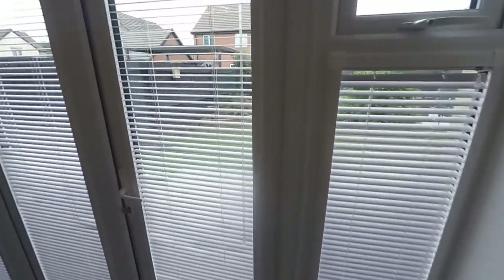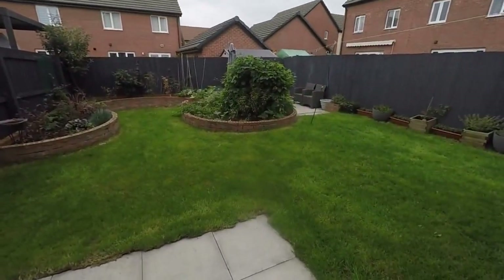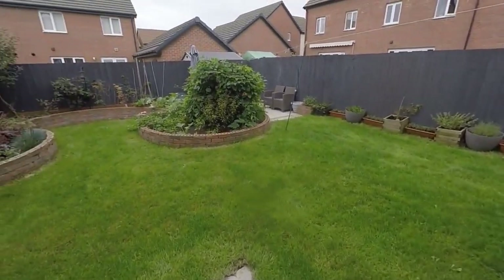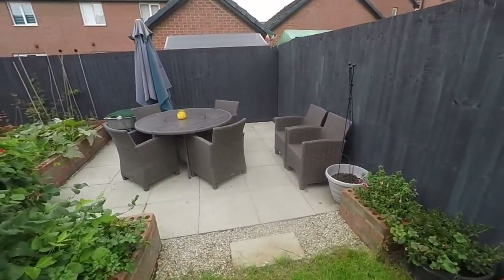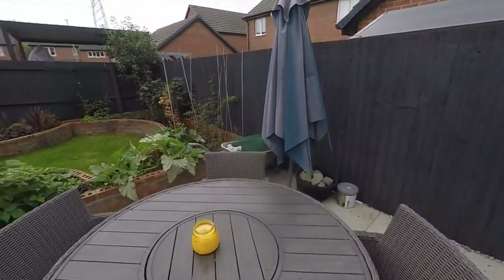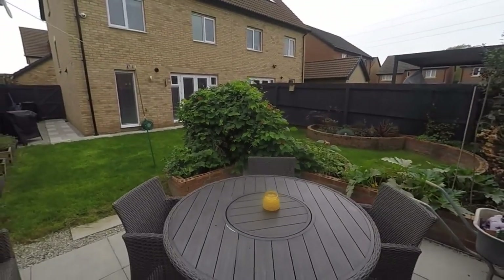From here we also have access out to the garden. We have an initial patio area as we step out, then a decorative planter area for fruit, veg, plants, flowers, things like that. And then we've also got a patio at the back of the garden as well, so plenty of room for outdoor seating. Great for any keen gardeners and just a fantastic size plot.